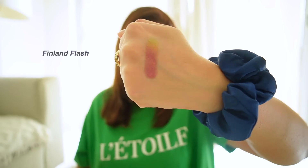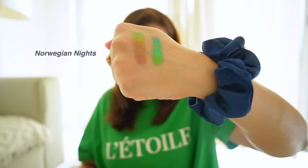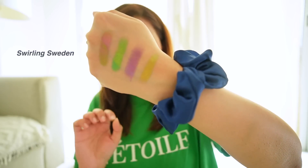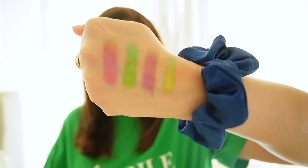I got all four shades. Let me show you swatches. The first shade is called Finland Flash. The second shade I've put on my nose — it's called Norwegian Nights. The next shade is Canadian Gleam. And the last one is called Swirling Sweden. I'm not sure how well the camera captured these, because holographic eyeshadows are very difficult to see properly on camera, but they look very pretty on the eyes. I haven't done a tutorial yet, but I've already tried them and they're so nice and very pigmented. My favorite shade is Finland Flash.